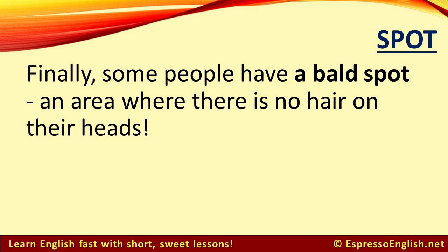Finally, some people have a bald spot — an area where there is no hair on their heads.